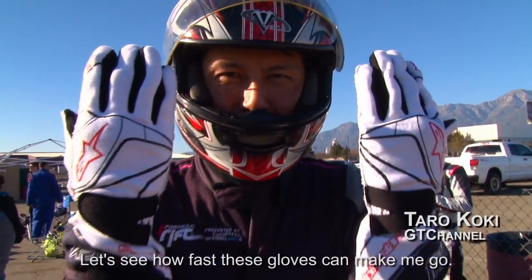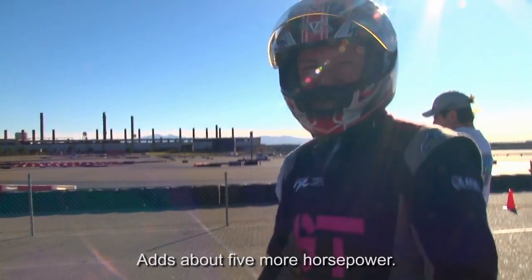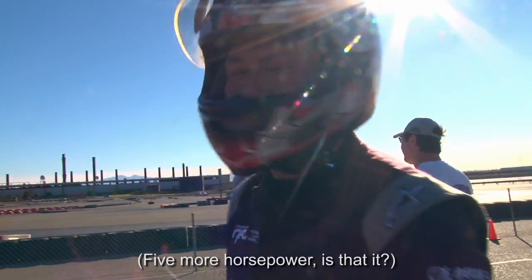Let's see how fast these gloves can go. You can't lose with those gloves. Adds about five more horsepower. Five more horsepower? That is.